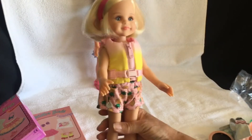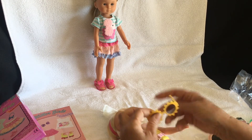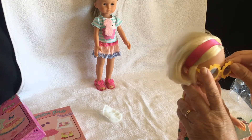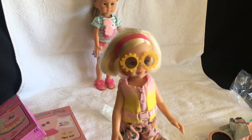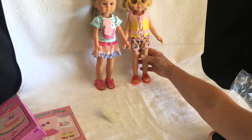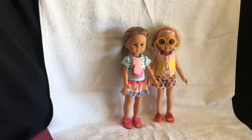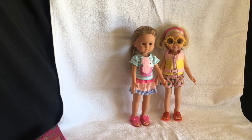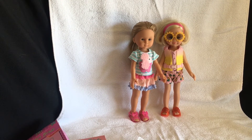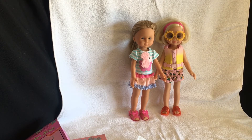Oh, doesn't she look cute? She looks so cute! And lastly, some fun sunglasses - so there are two little girls ready for some summer fun. I hope you enjoyed watching this short video of two of my girls getting dressed for summer. Thank you for watching. Bye!